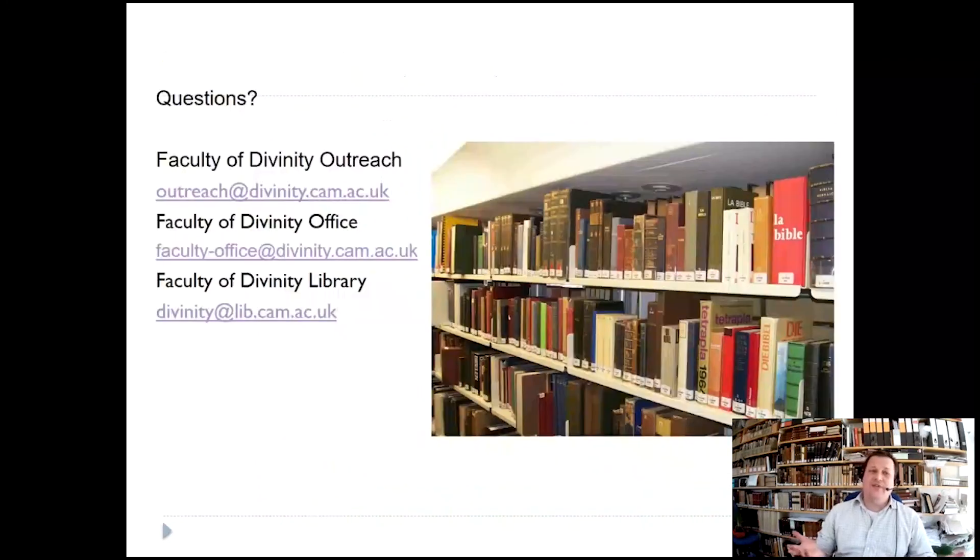If you have any questions, contact us. Here's the email address for the Outreach Officer, the Faculty Office, or the Divinity Library. It's really sad we can't give you a library tour, but if you do want one and if Covid-19 allows, please contact us in the coming months and hopefully we can do this. I hope we'll see you soon, either as prospective students or in the end as students in Cambridge. Take good care — bye-bye!